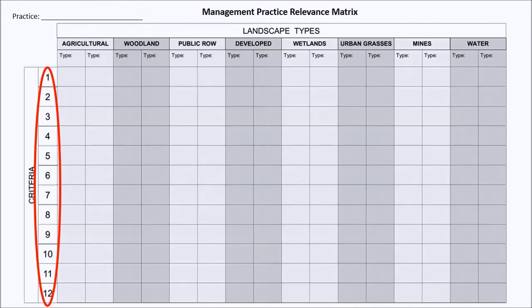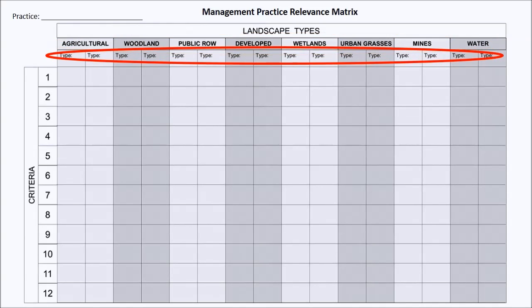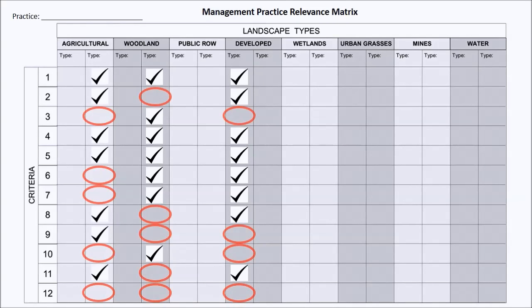The name of the practice being reviewed is entered by the user at the upper left corner. The numbers in the first column on the left side of the matrix refer to the twelve evaluation criteria. General categories of landscape types are labeled along the top of the matrix. Specific landscape types where the practice may be applied are identified and entered by the user in the second row. Under each landscape type in which the practice may be implemented, check marks are placed in the spaces corresponding to the criteria that would likely be met. Where a criterion cannot reasonably be expected to be met, the space is left blank.